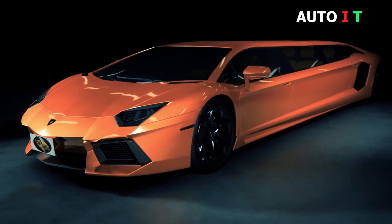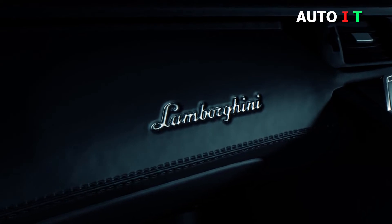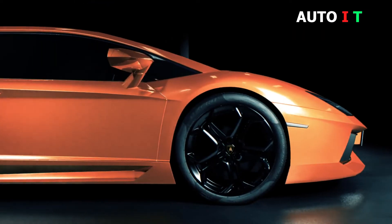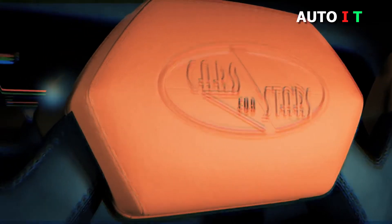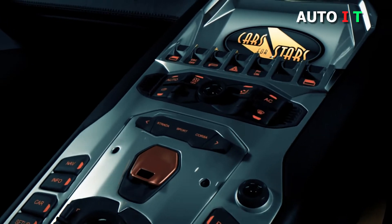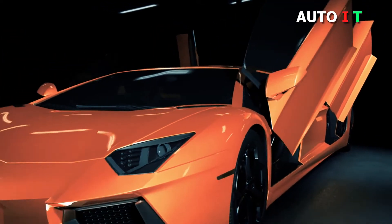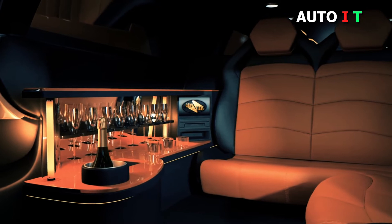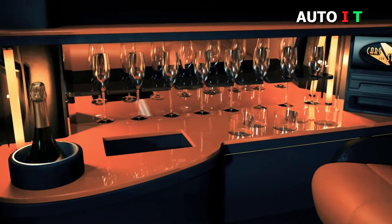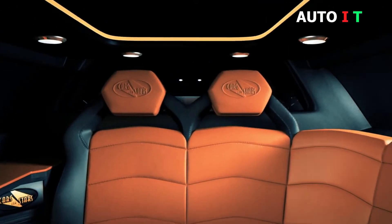Lamborghini Aventador Limo. The Lamborghini Aventador is easily one of the most incredible and best-performing sports cars in the world, and also one of the most expensive. A company called Cars for Stars has unveiled a Lamborghini Aventador concept that has been turned into a stretch limousine. The typical Aventador has a pair of doors that lift into the air — a Lamborghini trademark — and the stretch version has two of those doors on each side. The images show a conceptual design; whether or not the Lamborghini limo will actually be built remains to be seen. Considering that the Aventador produces 690 horsepower, no additional power should be needed. Cars for Stars is seeking a sponsor to help bring the stretch Lamborghini from concept to reality.